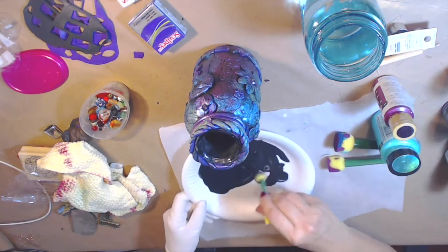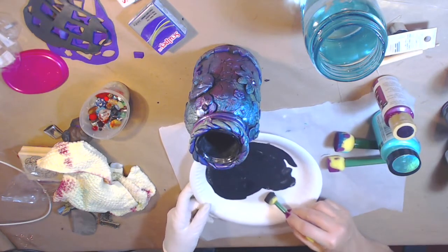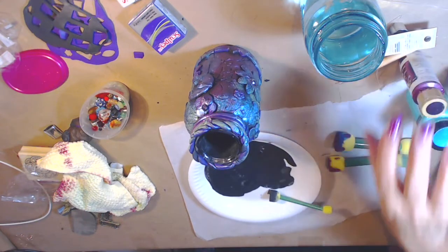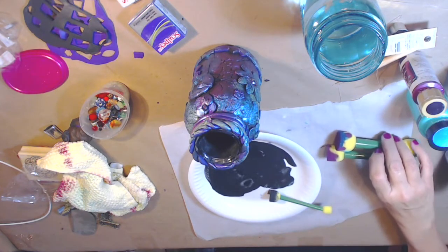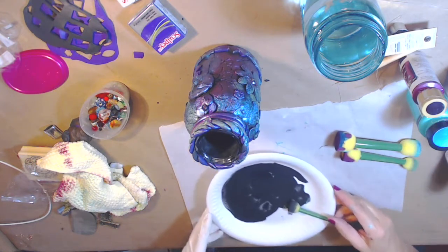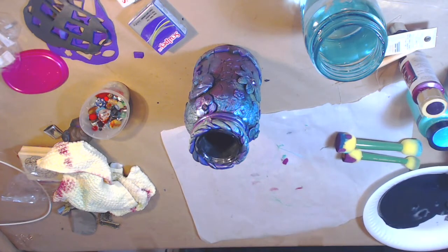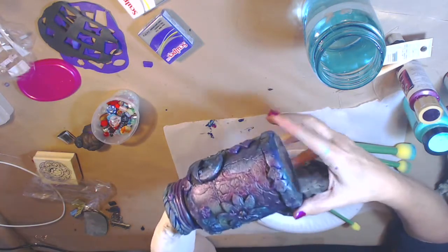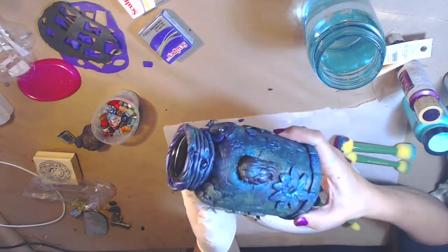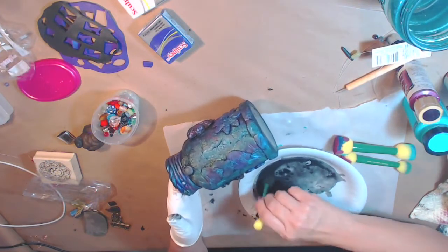I watered down some black and I've got my sponge, and I'm going to go over it with the black. I'm not going to do it on camera because I really have to concentrate — I've got so much going on. I want to make sure I get it done right. I'm just going to rub that all over and then let it dry, and then I will do the same thing with some gold, silver, or copper.